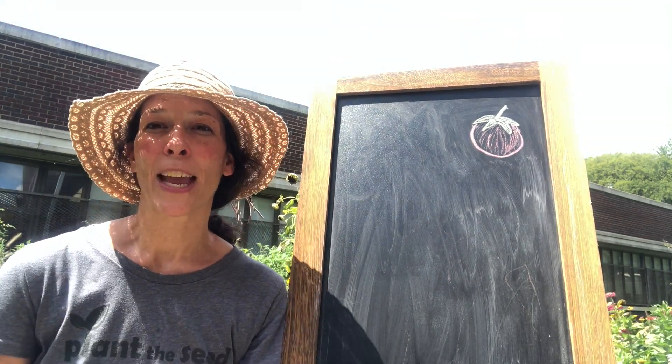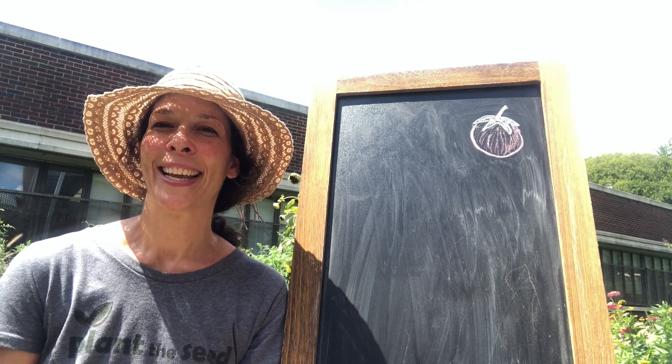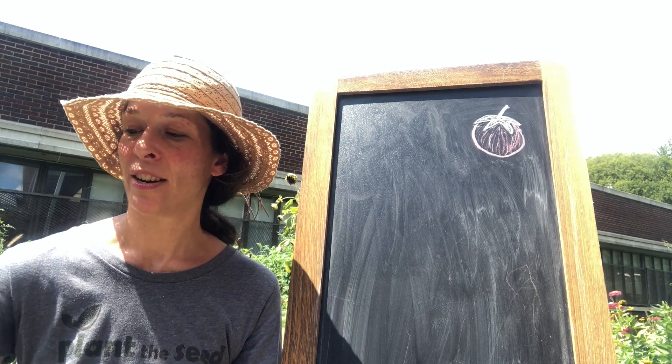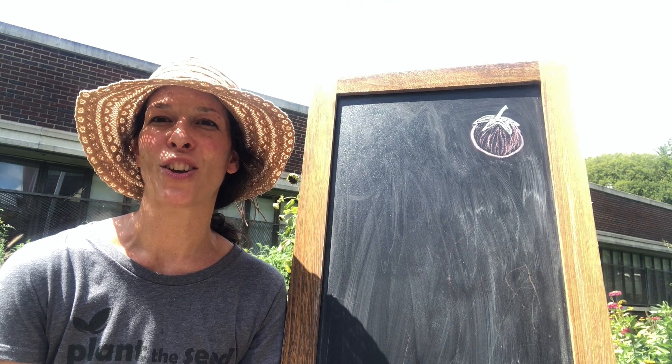Hi garden friends! Thanks for joining me in the garden today for our next garden lesson. Do you remember what we do when we first get together? The very first thing we do is we sing our Plant the Seed song.